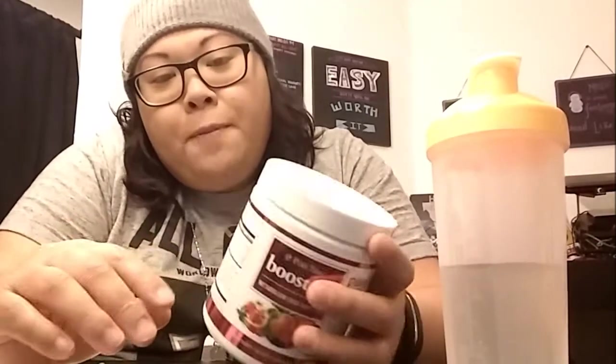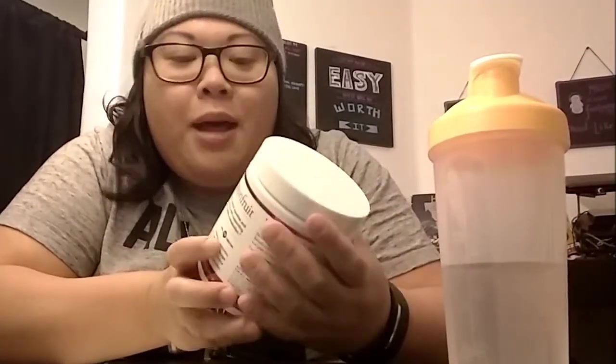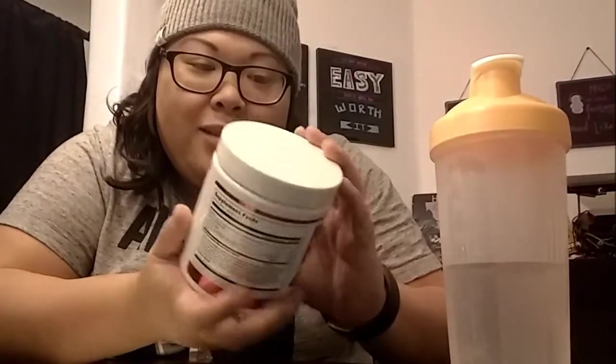Hello YouTubers! Today I'm going to review a product I've been using for a few days. I already have my water prep because it's time to take it between meals. This is not a sponsored video — I am not sponsored by any means.